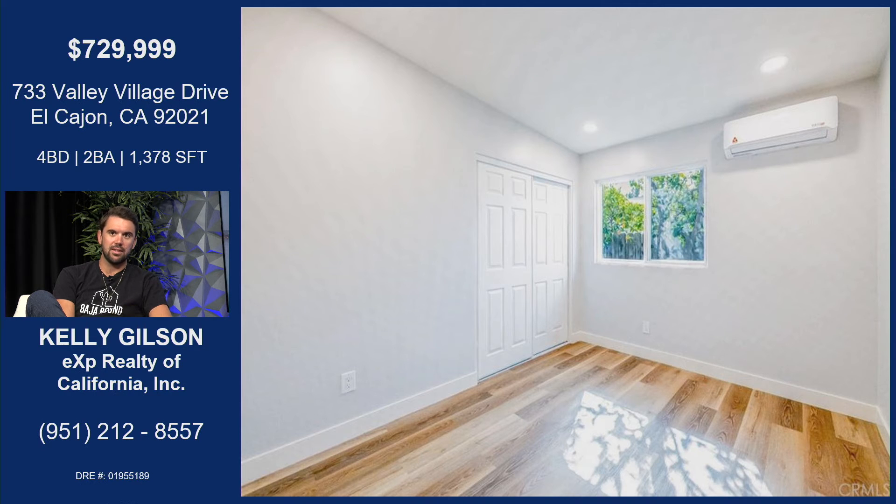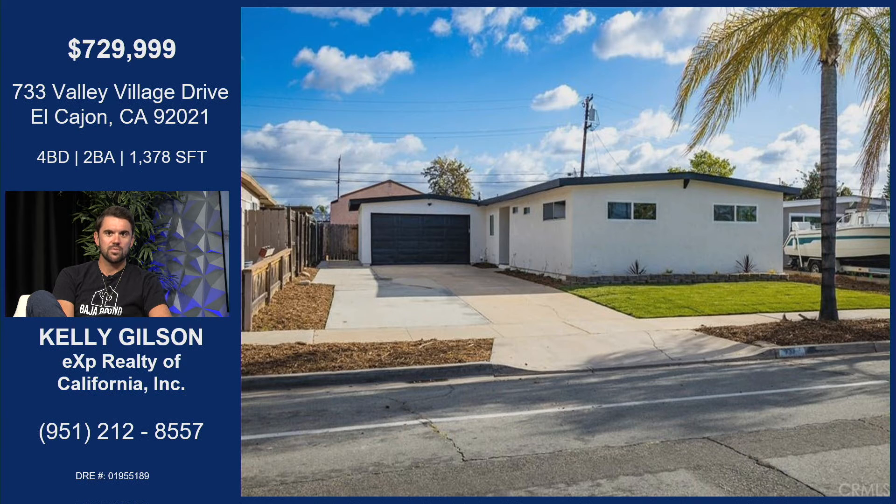You can see the mini split and LVP flooring in every bedroom. Great size for secondary bedrooms as well, and that ample parking is awesome. Obviously it's close to everything — you're in El Cajon, right off the freeway, restaurants, everything within walking distance within a mile. This one's going to be a hot one.